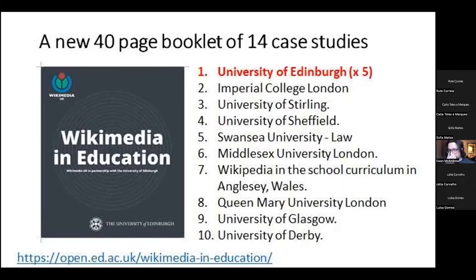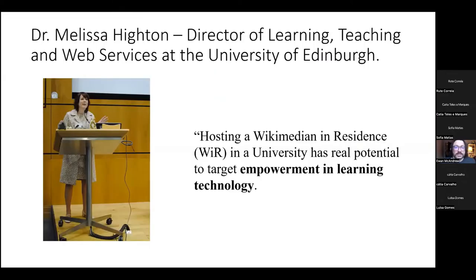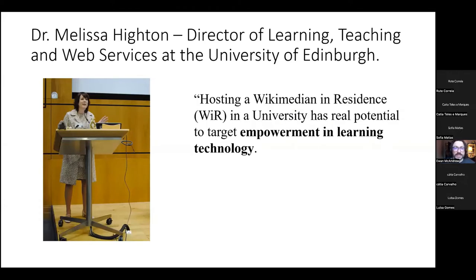I'm going to pick out a couple of examples relevant to the topic of open science. This is the instigator of the work we do with Wikipedia at the University of Edinburgh, and she believes that Wikipedians shouldn't just be in the library — they should be working across the whole university to support teaching, learning and research. She believes hosting a Wikimedia in Residence has real potential to target empowerment in learning technology, and we feel Wikipedia is an under-recognised form of learning technology that, if staff and students actively engage with it, can support teaching and learning and informed fact-checked knowledge globally.